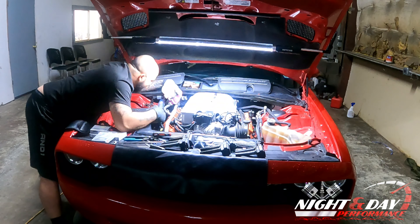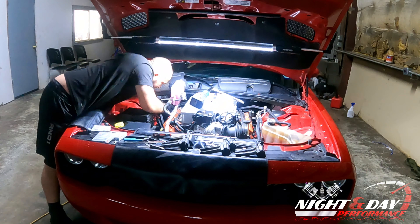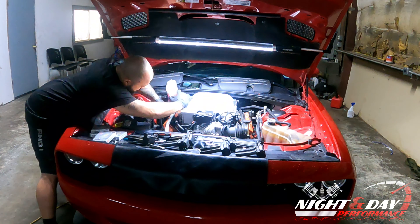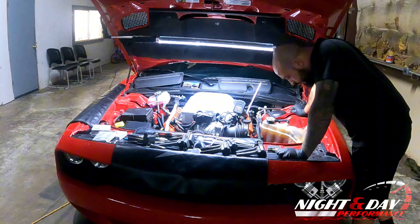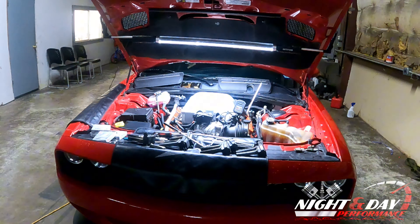The problem becomes when you're out of warranty and they try these same things. This situation is basically a rush job — I don't even know how this got passed. Somehow this customer went to the dealership to get his spark plugs changed. He was at the 60,000 mile interval and got the notification from Dodge that he should change the spark plugs on his Hellcat. He brought it in for an oil change and spark plugs — no big deal.